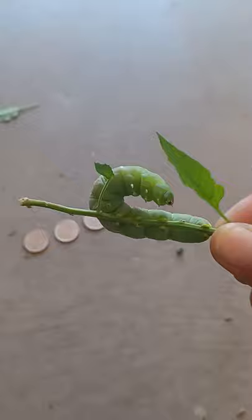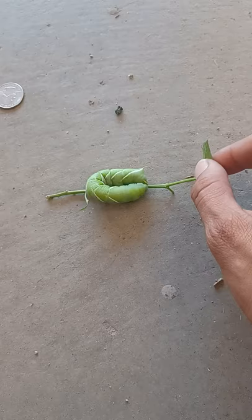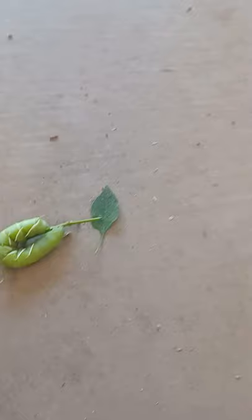I clipped him off about five minutes ago, snapped some photos, and I'm gonna give him to the birds. These guys are really annoying — they literally hacked off about half the leaves on my chili tepin. Super annoying.